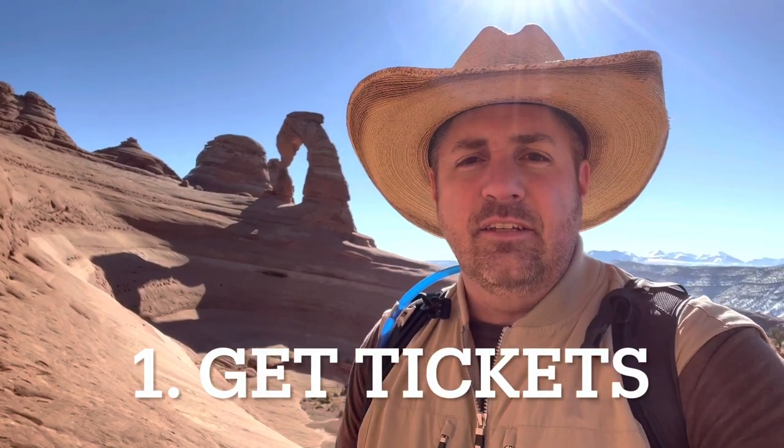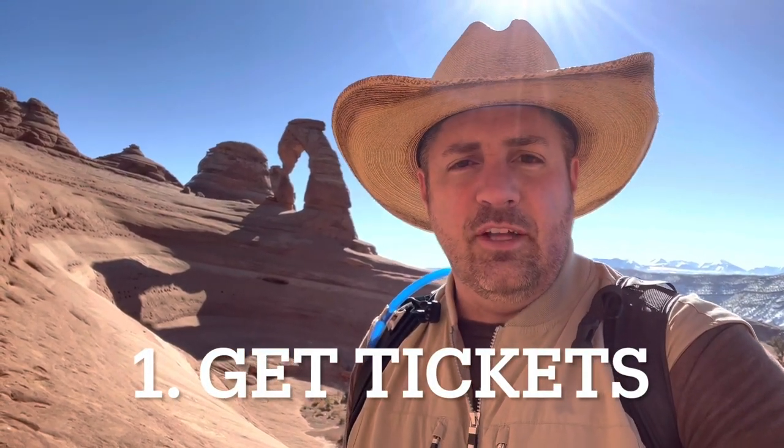The first thing is you need to get tickets to enter Arches National Park. This is a new thing in 2022. During the busy season, which is April to October, you're going to need to get a reservation time to enter the park. This is not the same as your actual park pass, which costs $35 for a week and $80 for an annual pass for all national parks. You need to pay for entry and also reserve a time to enter the park.